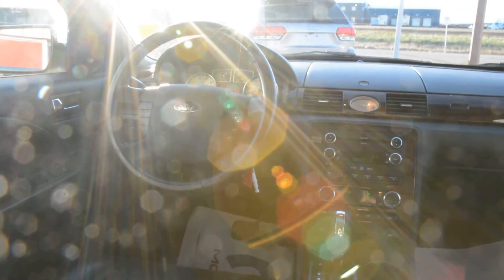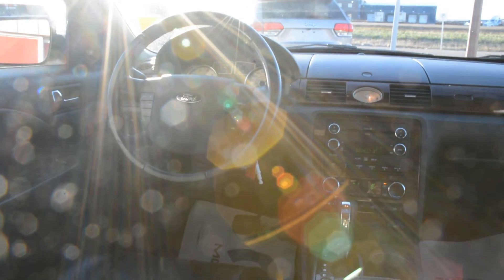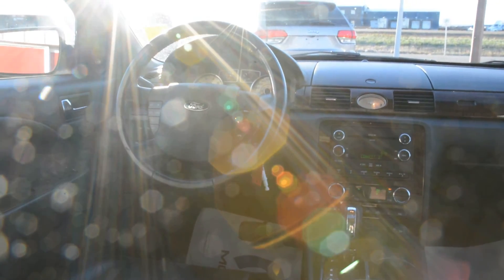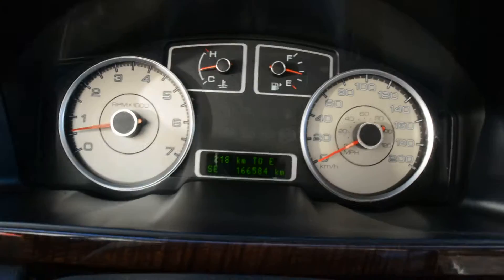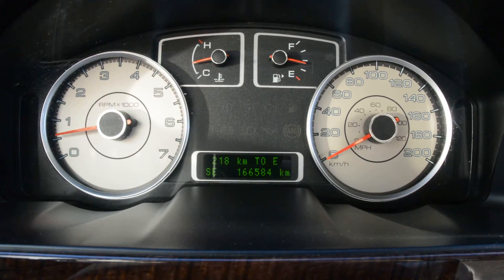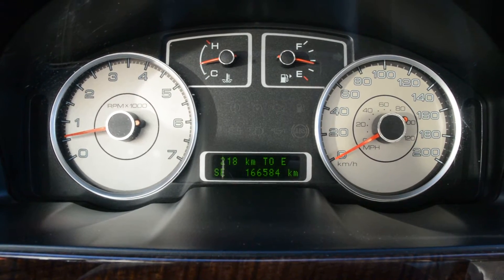Overall the interior of the unit is in fairly great condition. Everything across the front is in good condition, the buttons show little wear or tear, and the seats are in great condition offering plenty of comfort and great features to keep you connected on the go. The unit does have just under 167,000 kilometers on it.